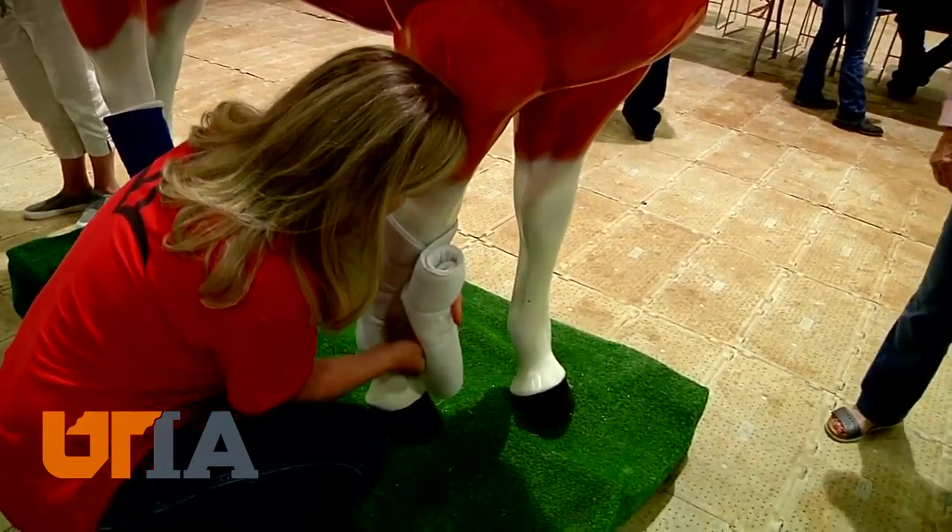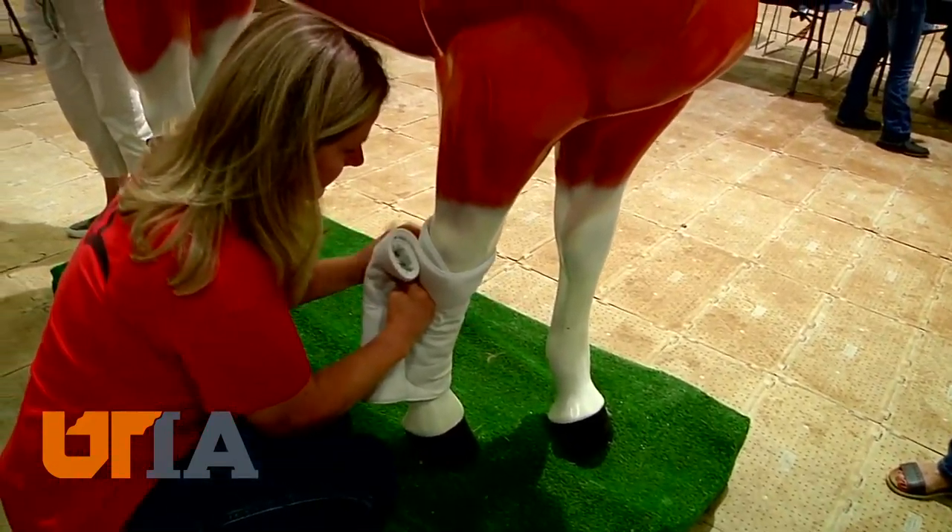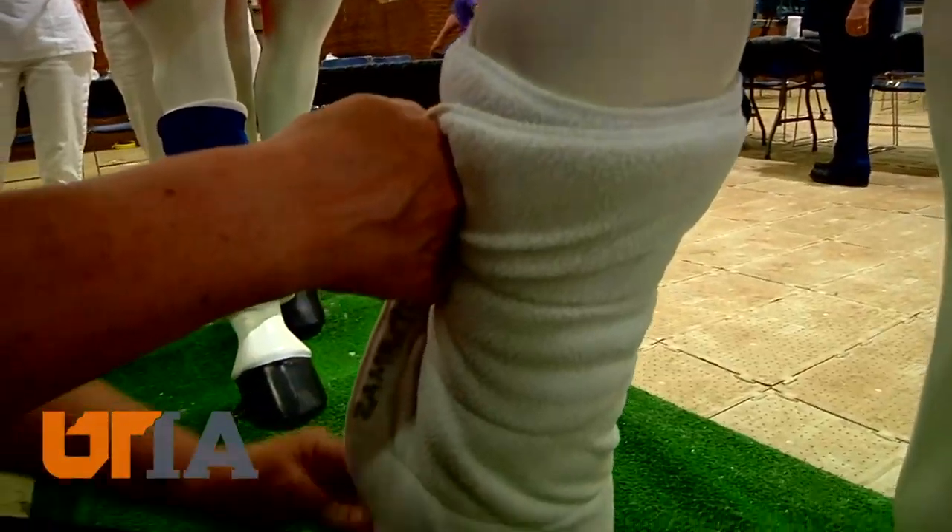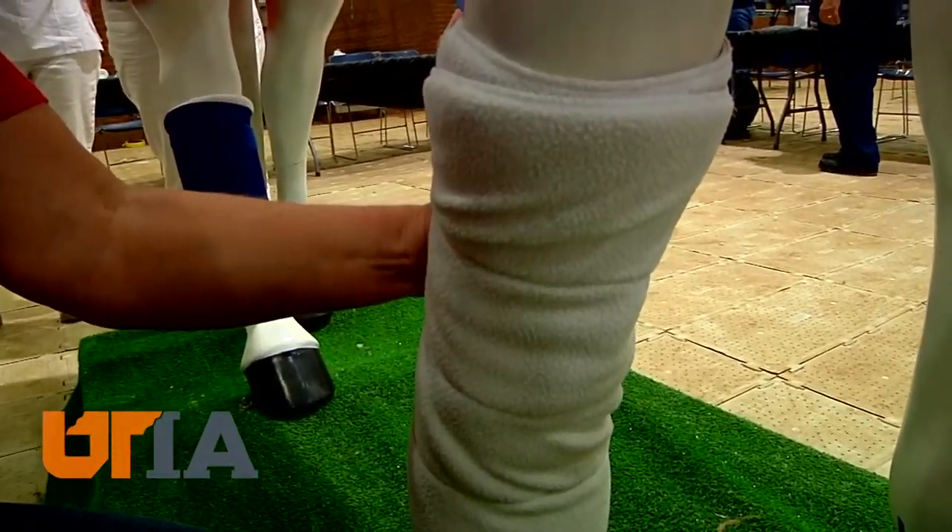Gloria Drake has attended these field days before and says the skills she gained helped her not long ago when she had a sick horse. She said she was luckily able to identify those signs early, and was able to call her vet and say, here are the vital signs, which I learned from this class.